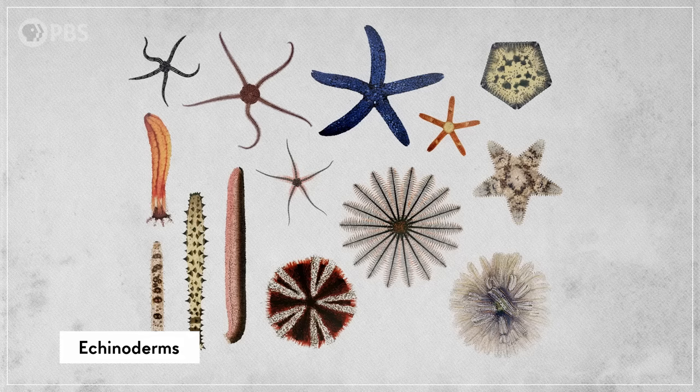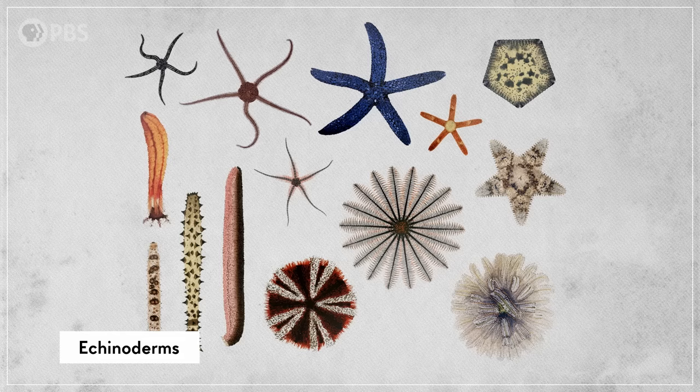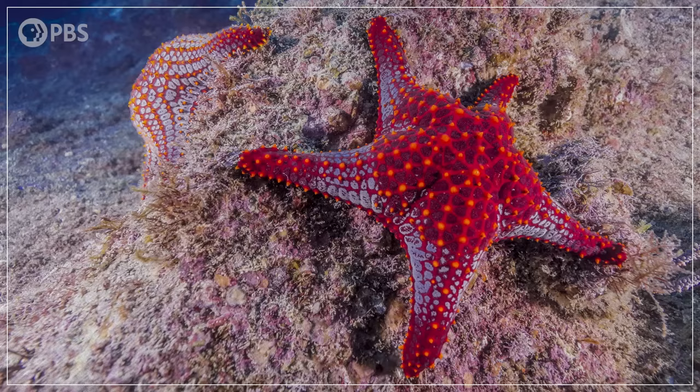This body plan might have some advantages, but why five-part radial symmetry specifically? Why not some other number? It's still an open question, but there's a hypothesis that five parts, instead of any other number, gives you the strongest possible arrangement of the plates that give structure to echinoderms.